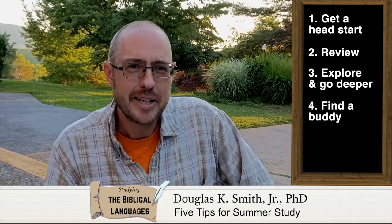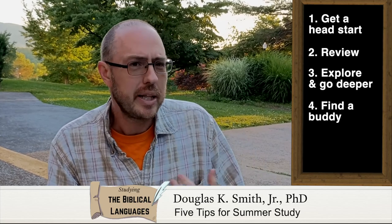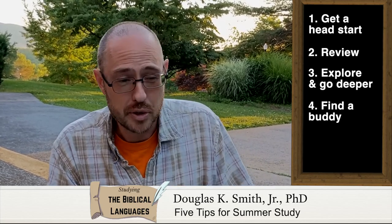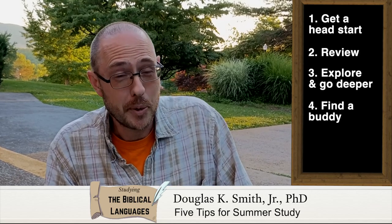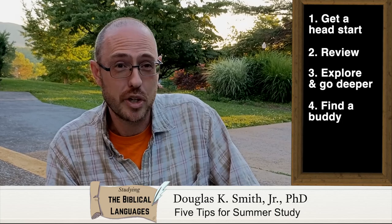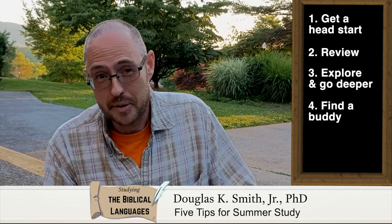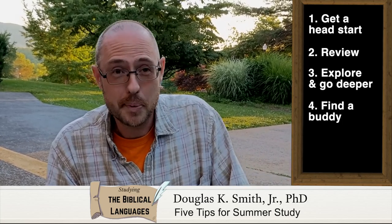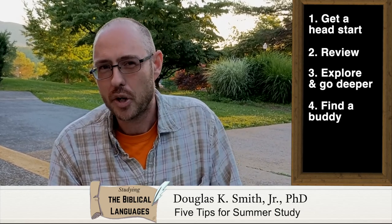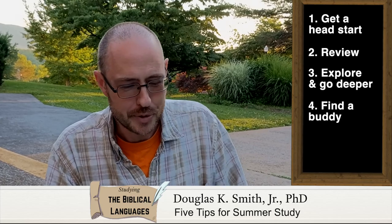The fourth tip: find a buddy. Maybe this is somebody you already know at a school program, or somebody you could find online. There's a Facebook group called Nerdy Biblical Language Majors — many times people get together on there and have study groups, meeting on Zoom to work through different things with biblical languages. Find a buddy who can help hold you accountable and encourage you in the study of the biblical languages.